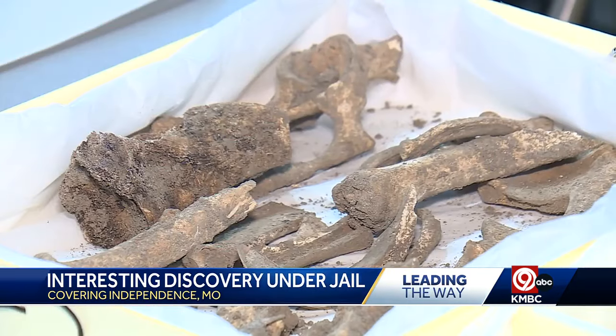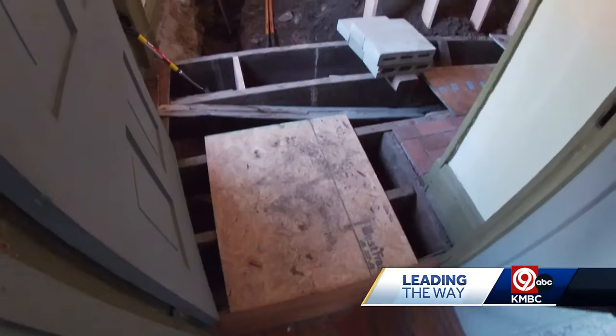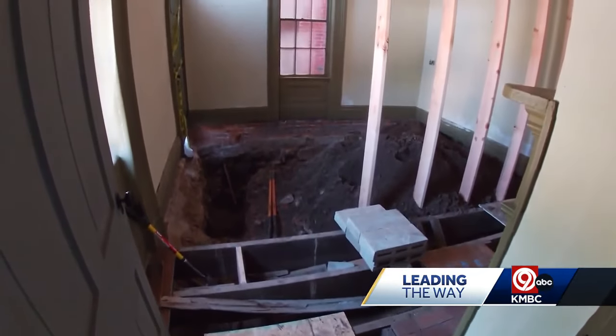First, they found some bones. Well, that's kind of scary. We had to call the police department. It wasn't a person that had been there for 150 years — luckily, they said it was probably an animal.